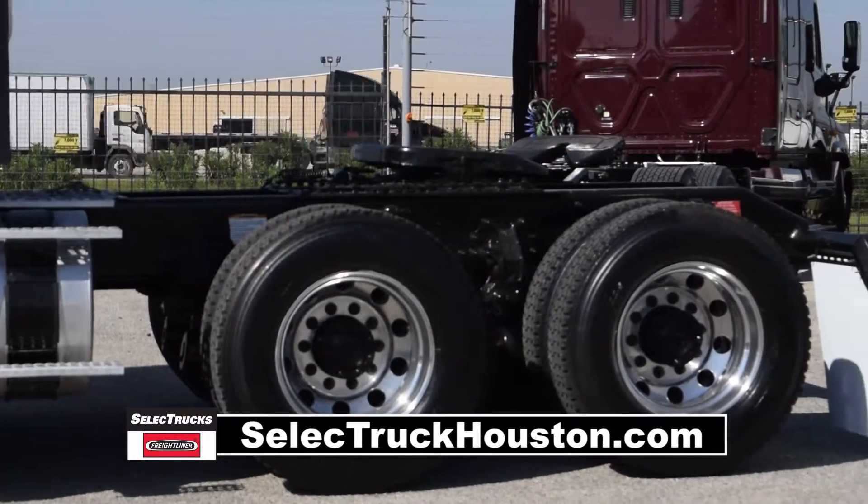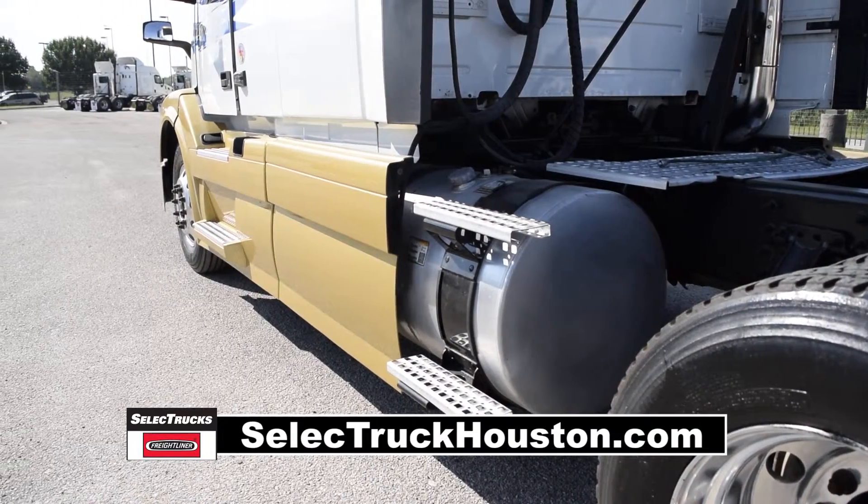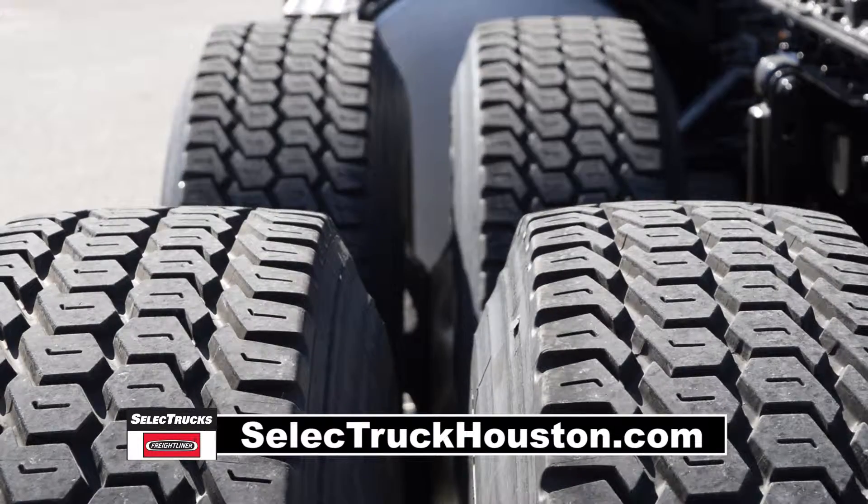It has 12,500-pound front axle, 40,000-pound rear axles, air ride suspension, 170-gallon fuel capacity, and 10 aluminum rims with 24.5-inch rubber.